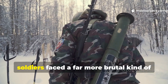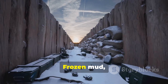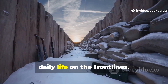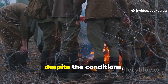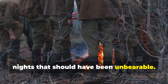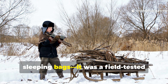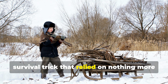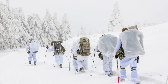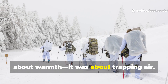During World War II, soldiers faced a far more brutal kind of cold than most modern campers ever will. Frozen mud, zero insulation, and relentless snowstorms were part of daily life on the front lines. Yet, despite the conditions, soldiers found ways to stay warm through nights that should have been unbearable. Their secret wasn't fancy gear or modern sleeping bags — it was a field-tested survival trick that relied on nothing more than resourcefulness and physics. Soldiers learned that insulation wasn't about warmth; it was about trapping air.